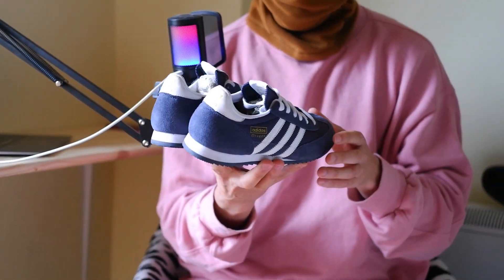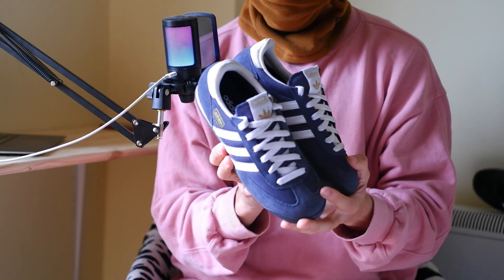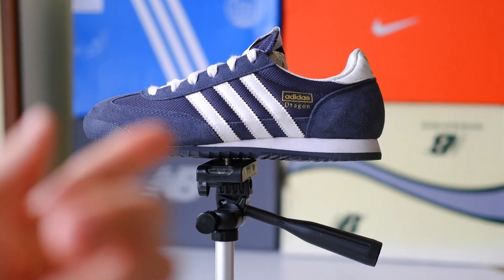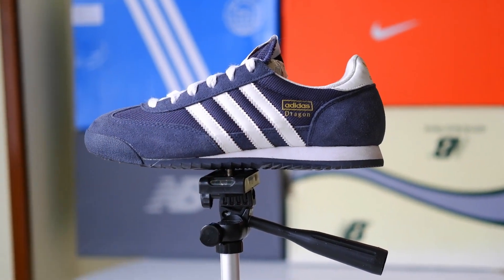The Adidas Dragon is not just a pair of sneakers. They are the result of years of innovation, combining history and modern technology, care for your comfort, and the environment. They offer multi-layer cushioning, excellent ventilation, high traction, and sustainable production. If you haven't tried them yet, it might be time to give these amazing sneakers a chance.